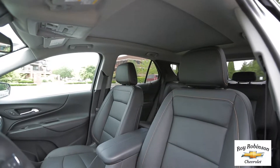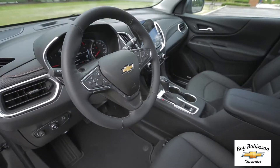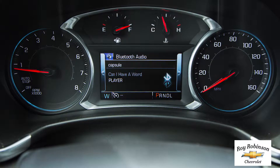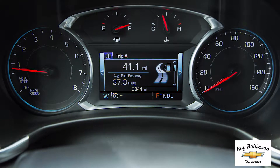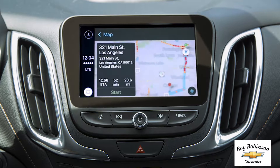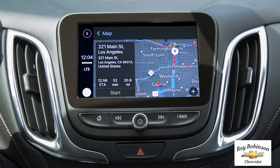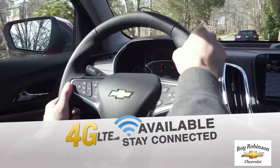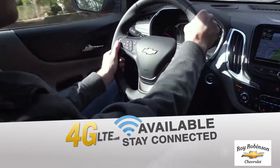The restyled interior is spacious and accommodating. The dual cockpit design features an integrated center stack packed with purposeful, intuitive technology. Link your compatible smartphone for access through the color touch screen Chevrolet MyLink display. And with available built-in OnStar 4G LTE Wi-Fi, you and your passengers will have plenty of ways to stay entertained.